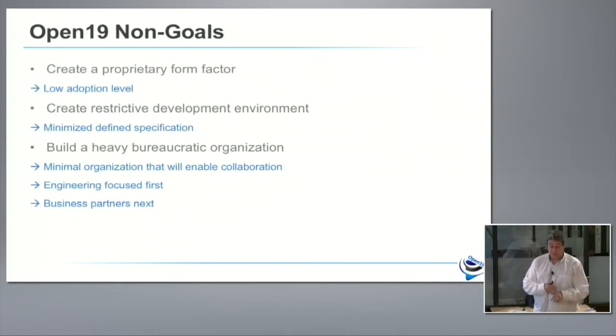We have a couple of non-goals. One is we didn't want to create a proprietary form factor — there are plenty of them out there, from OEMs, from open source and non-open source. There's OCP happening right now with a lot of those proprietary form factors. We said if this is not a form factor that everybody is adopting, then we did not succeed. We also want to create a very open environment that enables fast engineering development and fast community building — eliminating all the bureaucracy, committees and boards, and approvals for what you can and cannot contribute to open source.